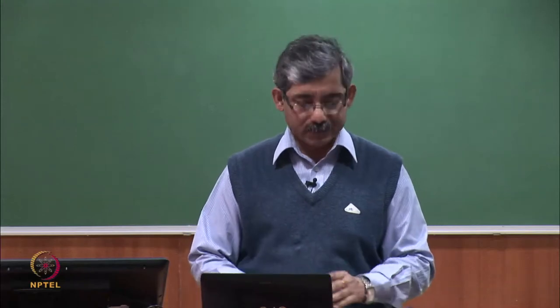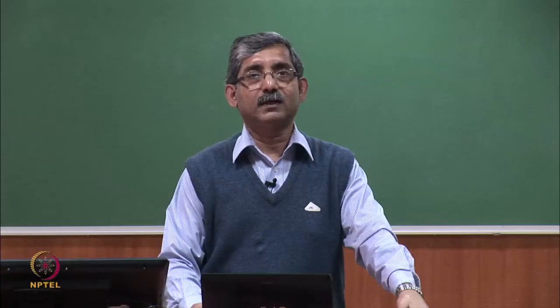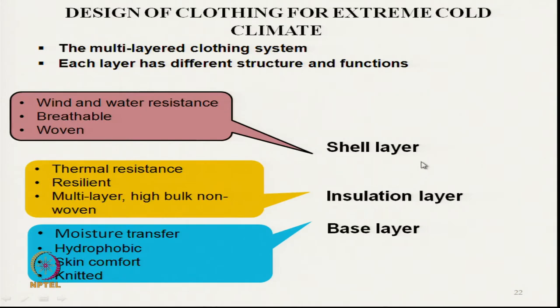After understanding these parameters, we will discuss the different layers used in extreme cold climate clothing. There are three layers: inner layer, middle layer, and outer layer. The outer layer, also known as the shell layer, has the main function of protecting the person from wind and water or snow. It should be breathable and water impermeable. Normally a thin woven structure is used because its main function is not insulation but wind and water blocking while remaining breathable.